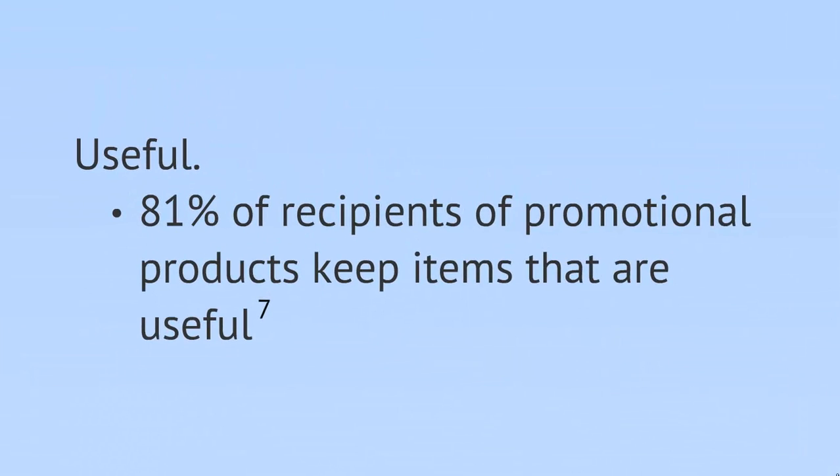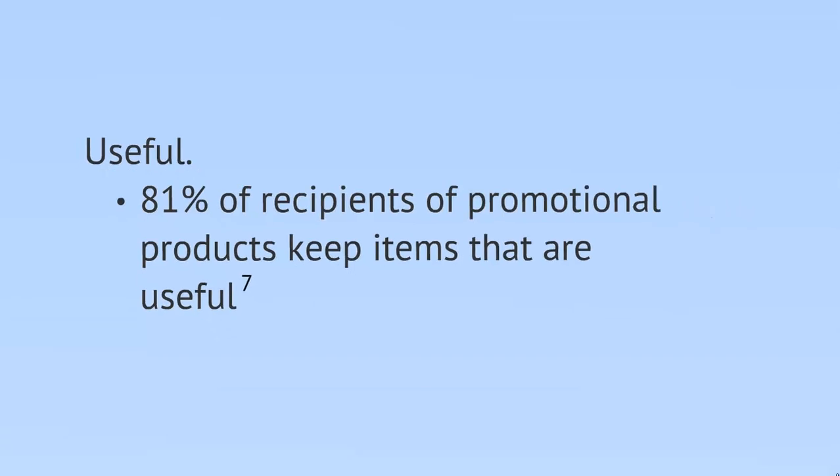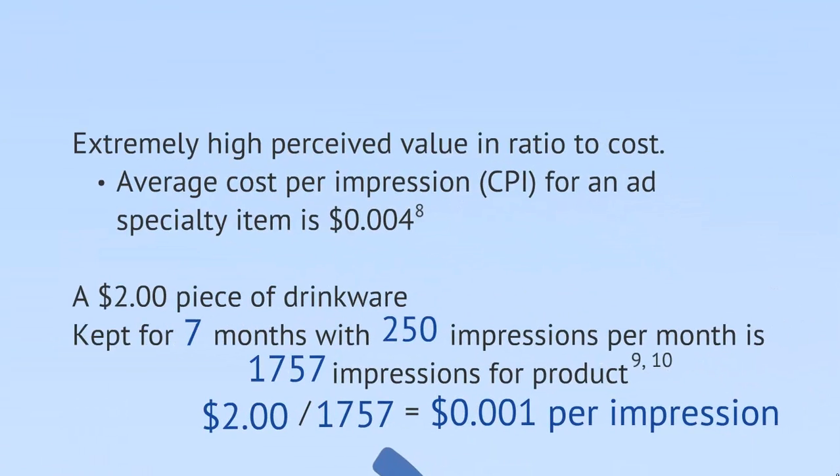In terms of usefulness, 81% of promotional product recipients keep items that are useful. And in terms of CPI, the average CPI or cost per impression for an advertising specialty item is 4 tenths of a cent. Drinkware is 1 tenth.